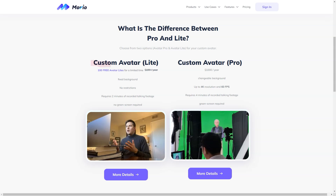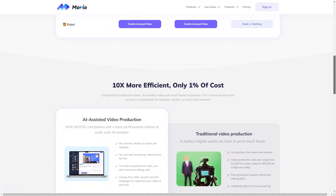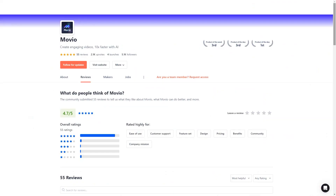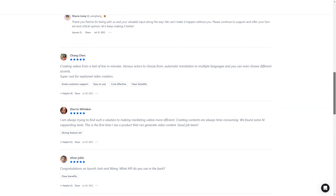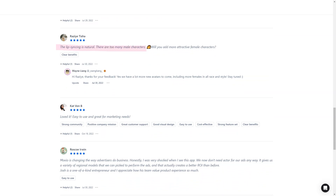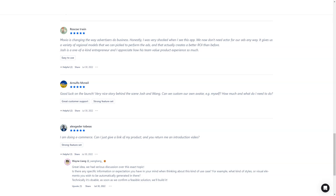And if more is needed, Movio also has an enterprise option that can be customized to fit your needs. In conclusion, Movio is a game-changer in the video production world, offering high-quality professional marketing videos at a fraction of the cost and without the need for extensive video editing experience. Although it's still new technology, it's improving every day and it's worth giving it a shot. You won't lose anything by trying it out, so why not give it a go and see if it's a perfect fit for your needs.